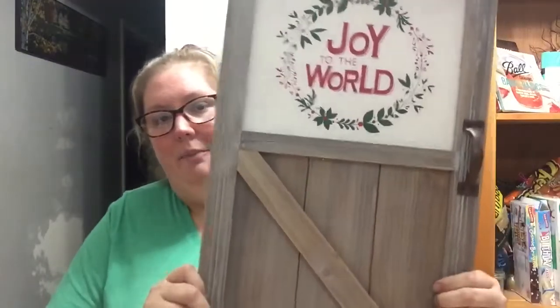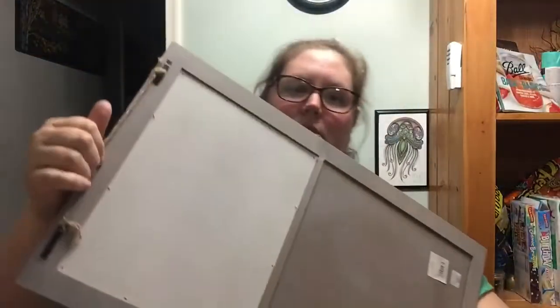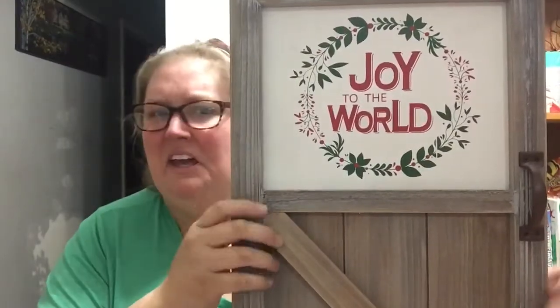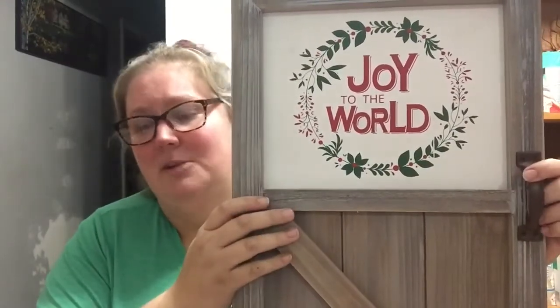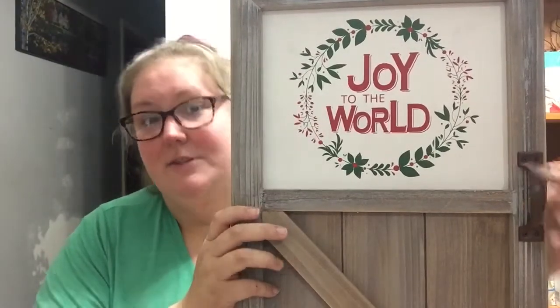And the last thing I got is this little door — it says 'Joy to the World.' It has twine on the back you can hang it from. This was the most expensive thing I got — I think this door was $15. Everything else was under $10, and everything was 50% off, so this door originally was $35 or $40. But Chris and I both really liked it, so we got it.